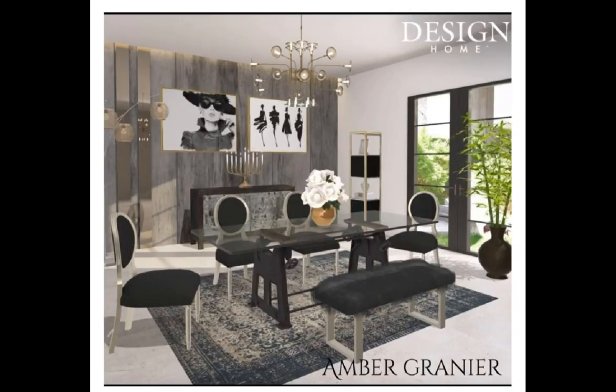Next we have Amber. Congratulations, girl — you're an admin pick. I am loving this one as well. This rug choice right here was brilliant — it matches this wall back here. And I am loving this backboard as well; it matches. You did a great job in here, girl. Congratulations.